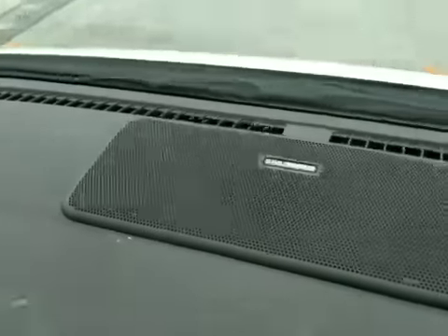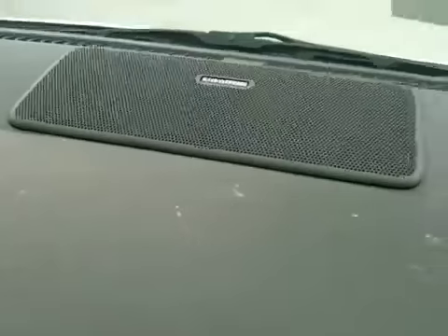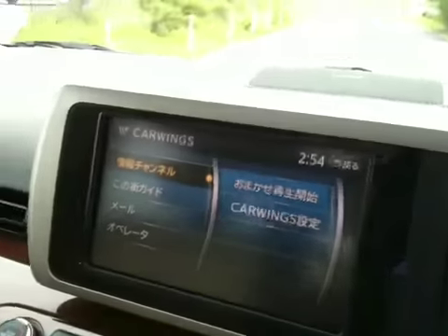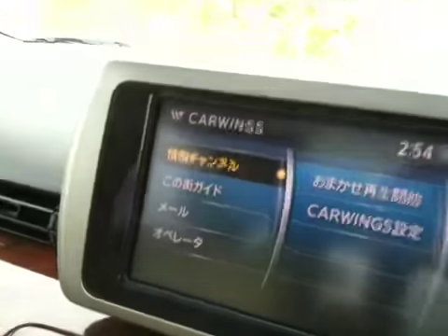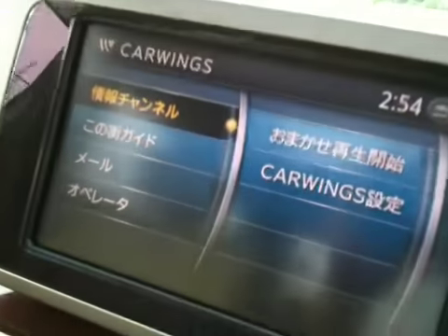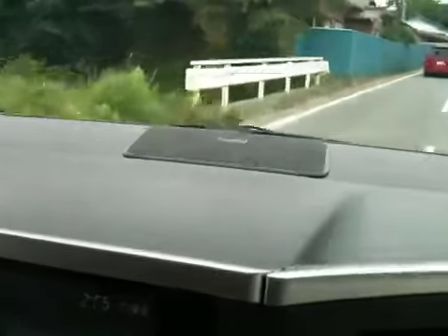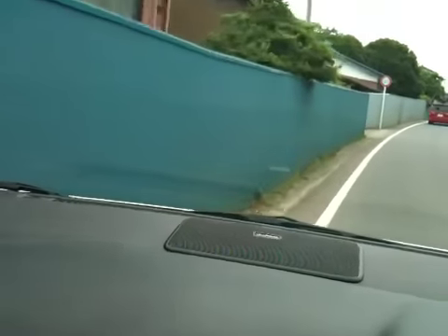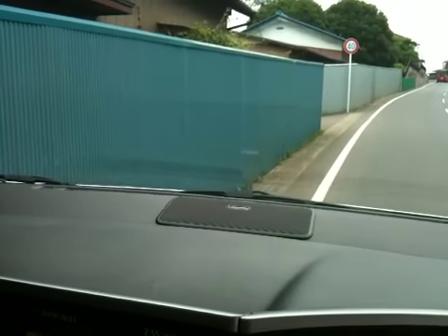It has a 5.1 surround audio system. Look at this — it has TV, everything. Okay, I think I'm going to get on the road, so finishing this video. Thank you very much for watching. Please be very excited that you check out this car. Okay then, bye-bye.